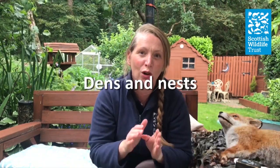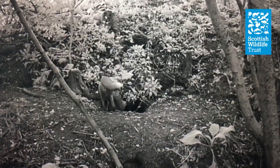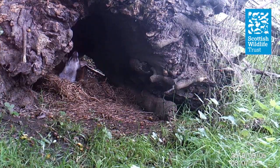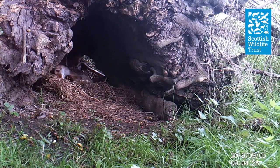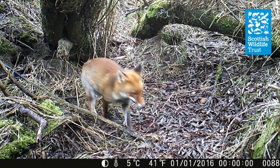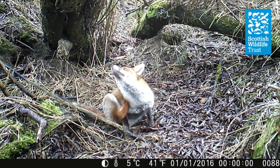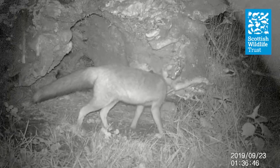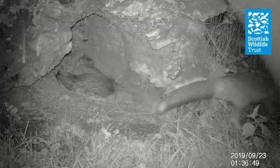Foxes live in an underground home called a den, and quite often they'll take over rabbit burrows and make them into their underground dens. They don't spend all their time underground — a lot of their time is spent during the day and at night in outdoor nests. These outdoor dens can be found at the base of an old tree, even in a little cave or just a little shelter over their heads. It must be quite cool and a good way to get rid of some of those pesky fleas.